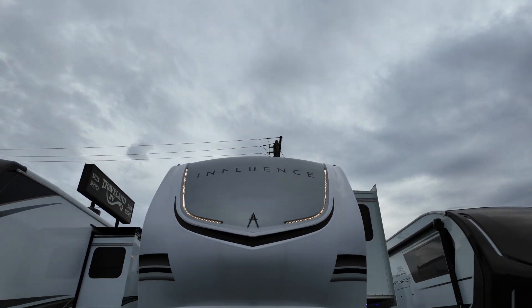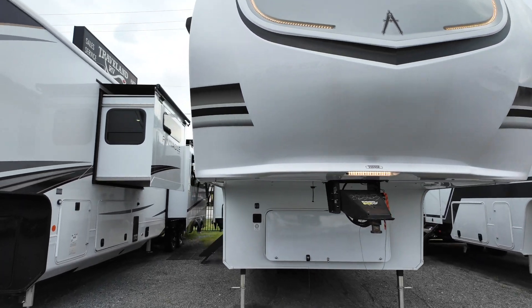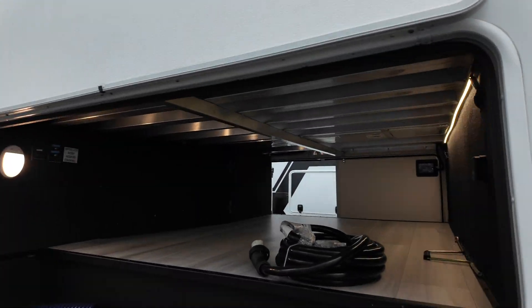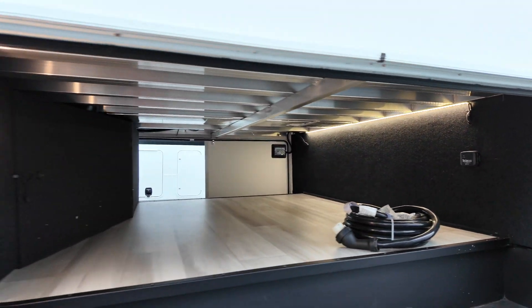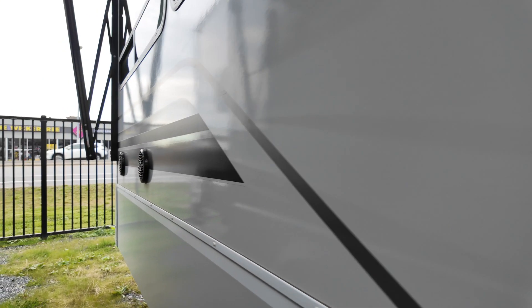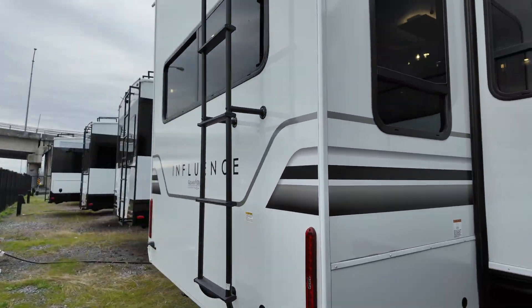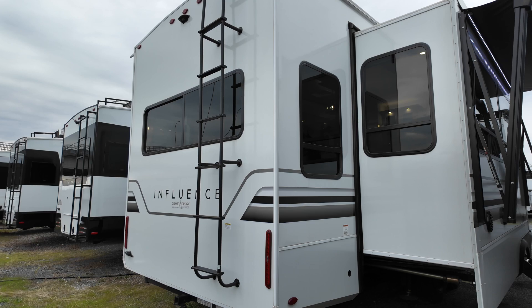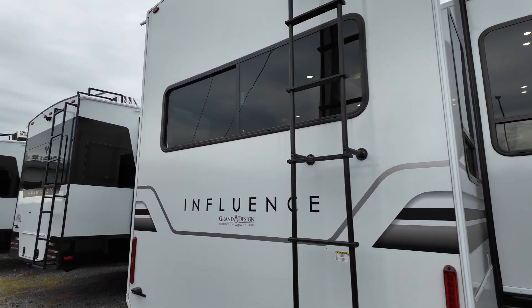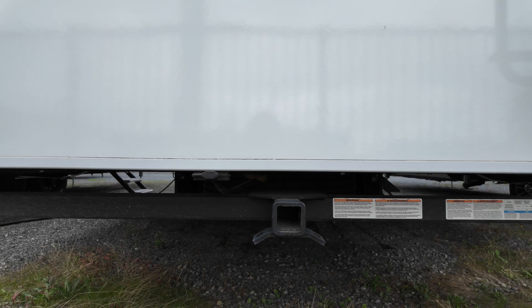Here we have the Grand Design Influence 3503 GK. We're starting on the exterior today so you can get a nice look at all of the storage. We've got our main pass-through storage here, great solid steps, outdoor speakers. And we come to the back — as you can see we've got the ladder there, ready to get up and do any maintenance you might need or clear some debris off your roof. Let's take a quick peek at the hitch here.